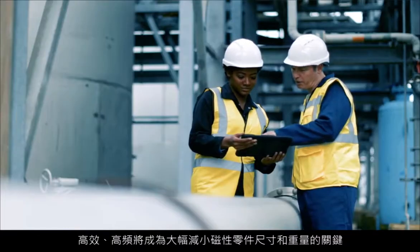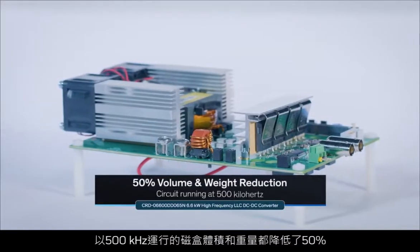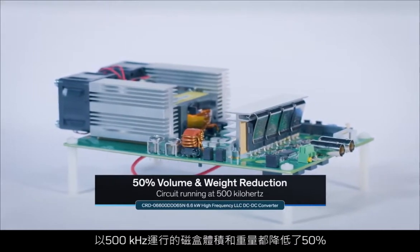High efficiency and high power density are in high demand these days for switching mode power supplies. So when we set off to design a new DC-to-DC converter, we knew that high frequency was going to be the key to realizing a dramatic reduction in the size and weight of the magnetic parts, namely the transformers and the resonant inductors. Compared to a traditional 100–200 kHz DC-to-DC converter, with our new solution, the circuit running at 500 kHz exhibits a 50% volume and weight reduction of the magnetic parts.